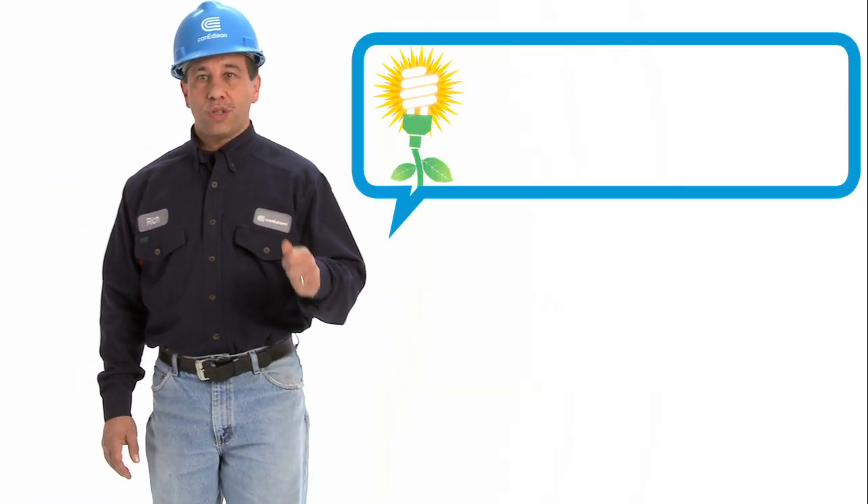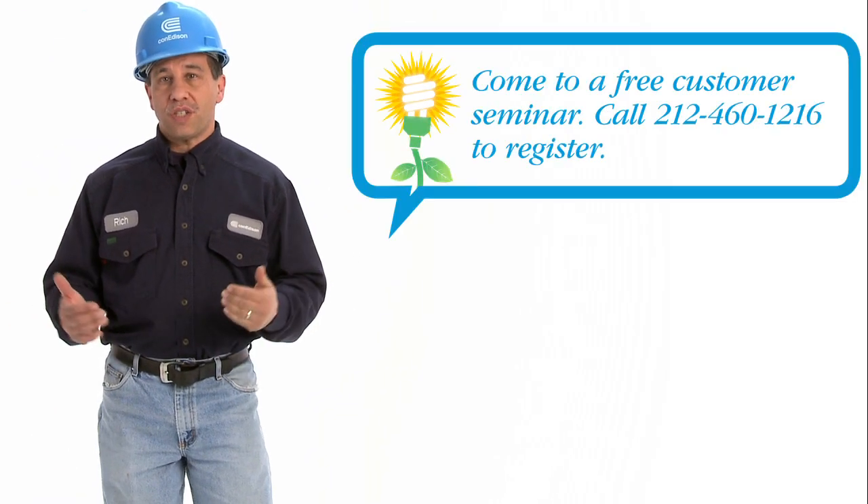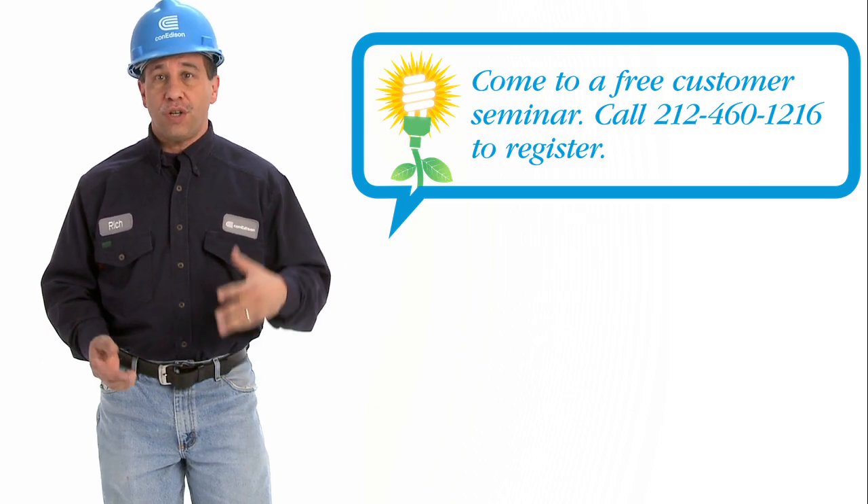Did you know that we hold customer seminars where we get together with existing customers, engineers, and technical experts? You walk away with valuable tips on how to run your building more efficiently and effectively. When you're a steam customer, you're part of the family — we look out for you. To learn more, visit us at coned.com/steam.